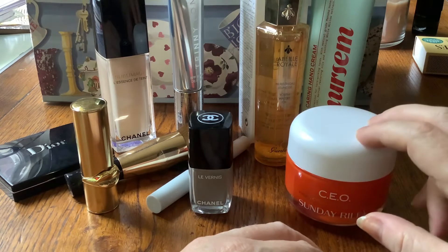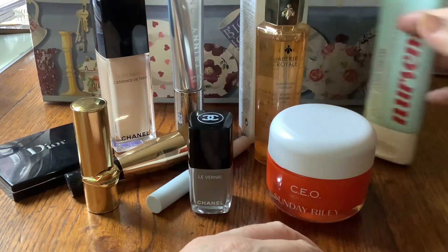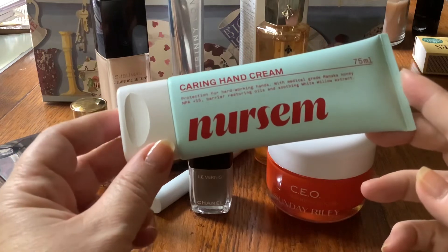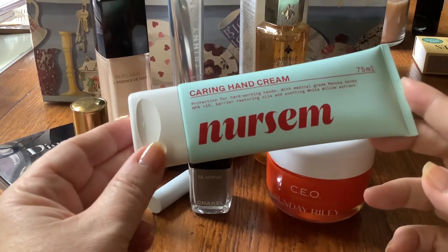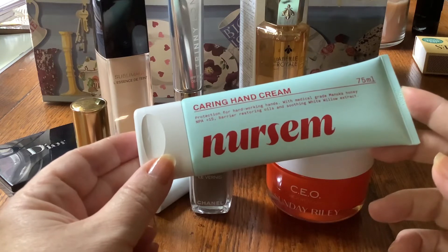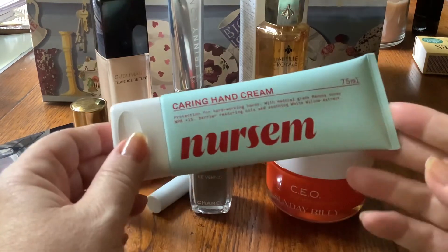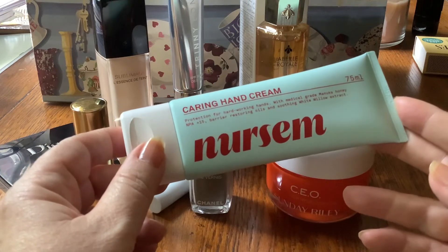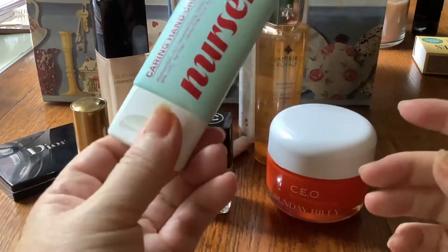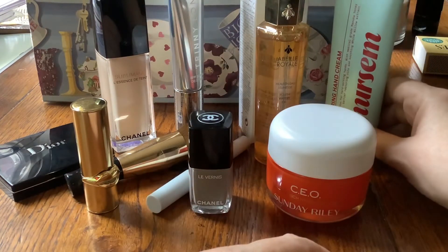I should give an honourable mention, while we're on creams, to the hand cream I spoke about in my pandemic hand cream video — the Nursum Caring Hand Cream. I absolutely love this. It's a really nice barrier cream. It is a bit sticky but I think that's what you need. It's really transformed the mess that my hands were a couple of months ago with all the hand washing and harsh antibacterial gels. It's quite reasonably priced, it smells great, and it's even got a bit of SPF in it, which is unusual for hand creams. I can't recommend it highly enough — you can get it from Boots.